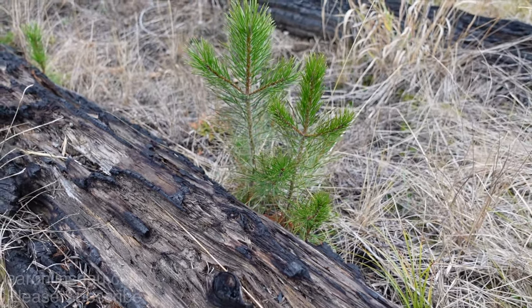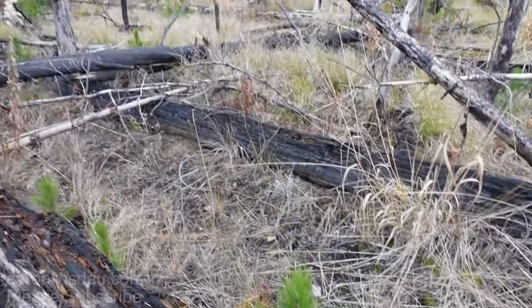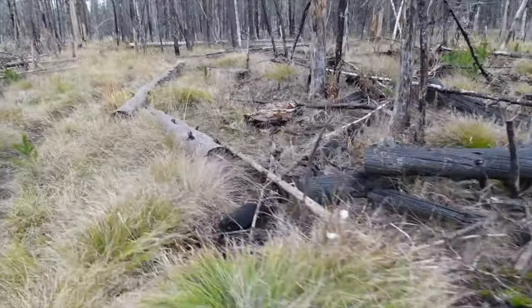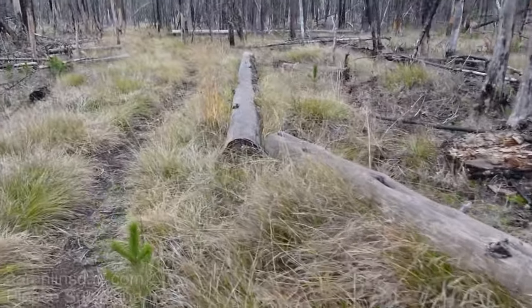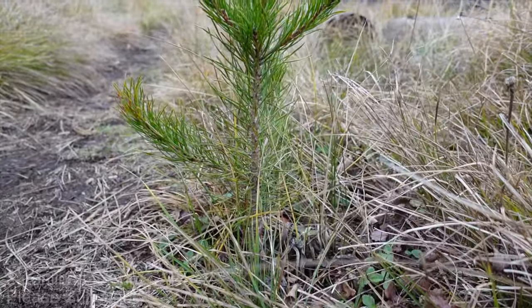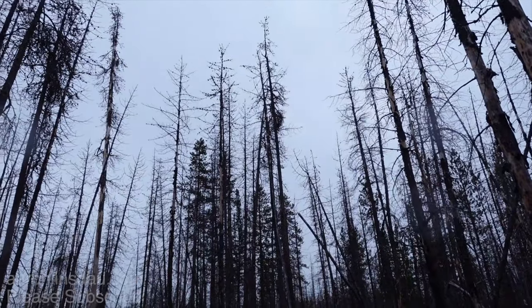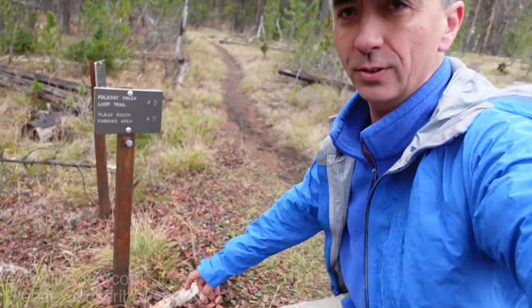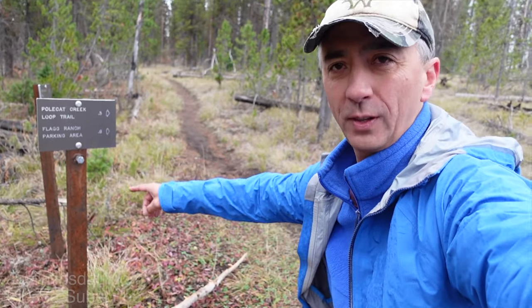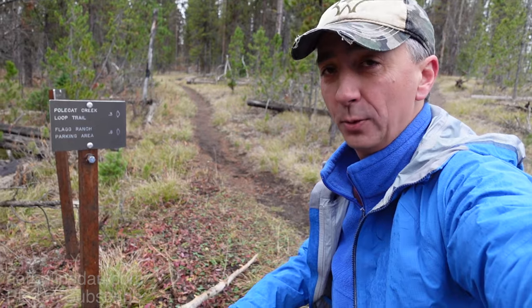Even though part of the trail goes through a burned area, you can see the little lodgepole pines beginning to come up. In not too many years, these little guys will grow up and be as tall as their parents. After a relatively short hike of just over a mile — about two kilometers — you come to the junction at Polecat Creek Loop Trail.